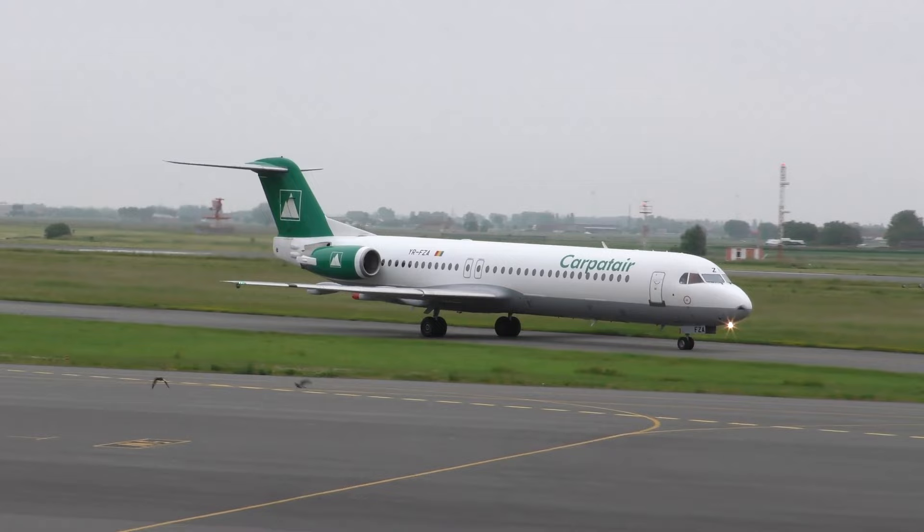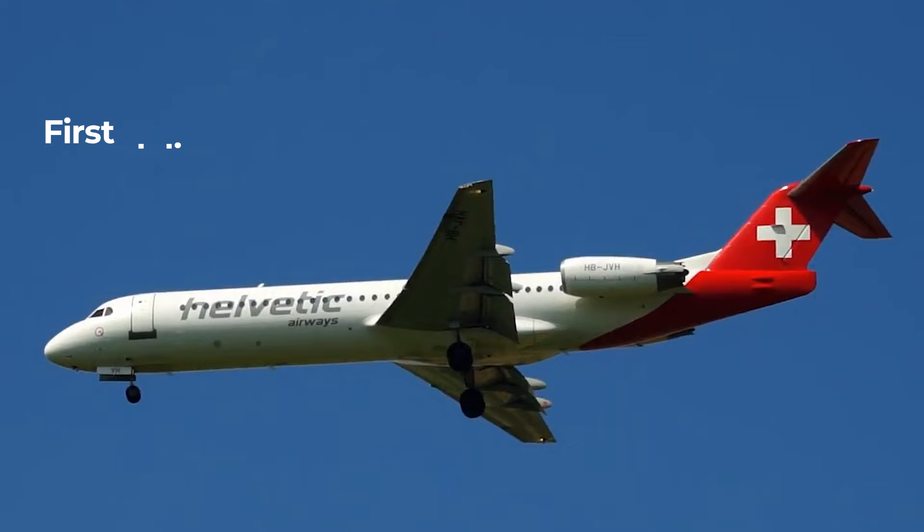Fokker officially announced the 100 program in 1983, having received type certification in March that year. Following the building of prototypes, the first delivery of a production aircraft eventually took place in February 1988, with Swissair being the recipient.